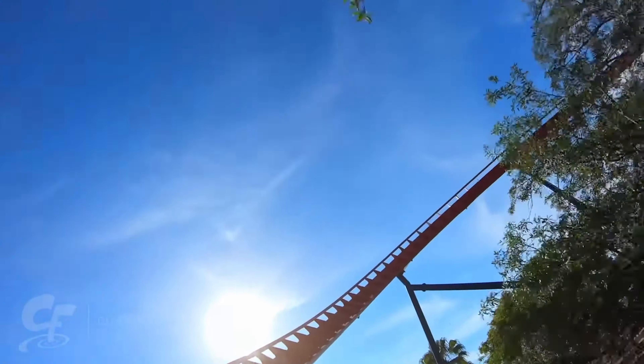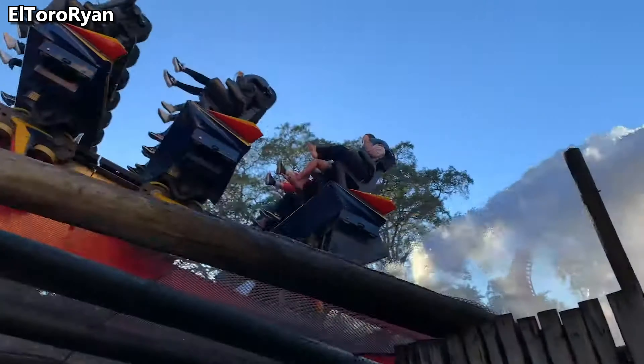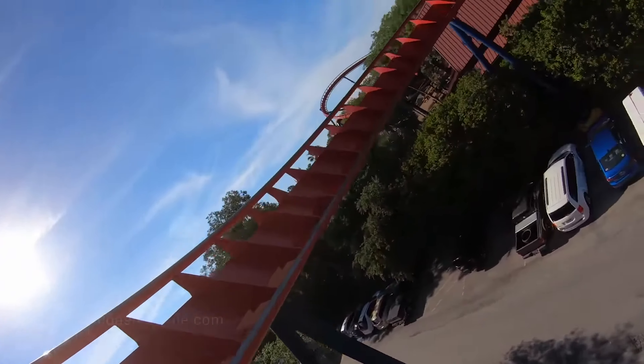After riding Sheikra, Valraven is just worse in every category. The water splashdown is a great additional feature, and when it ends, unlike Valraven, it doesn't feel like it's missing an element or two, which is really good because the length feels perfect.